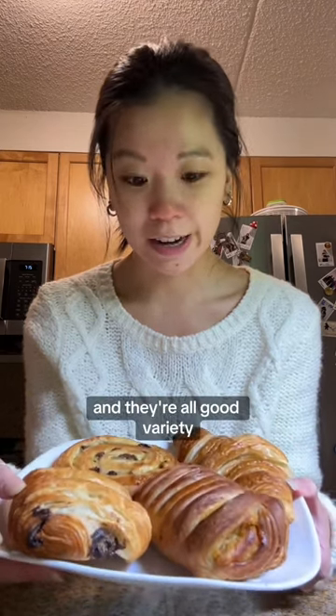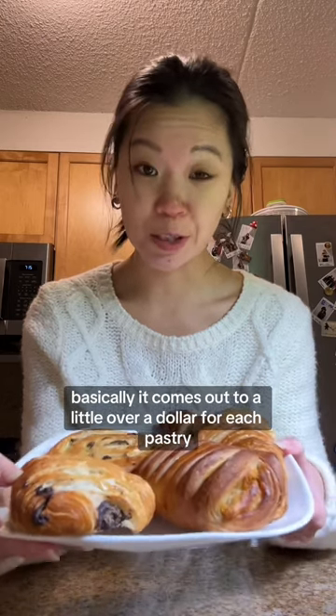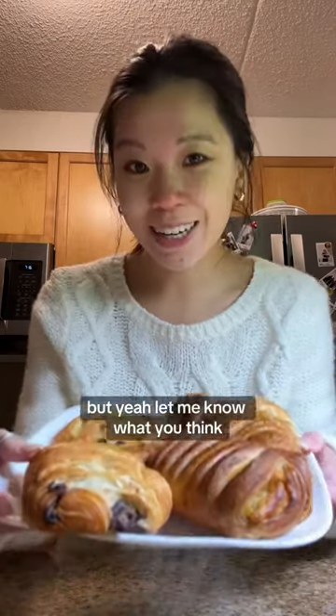We got four pastries, all good variety, and they're all decent sized as well. It basically comes out to a little over a dollar for each pastry, so I think that's a good deal. The reason I got this one was because I wanted to have breakfast for the next couple of days, so this was perfect. Let me know what you think.